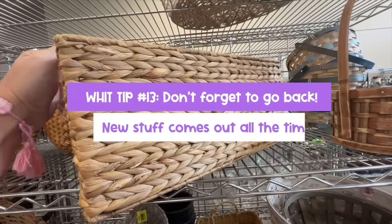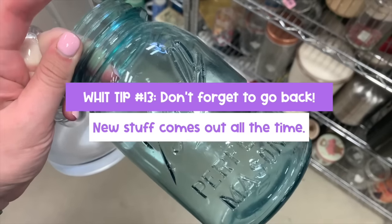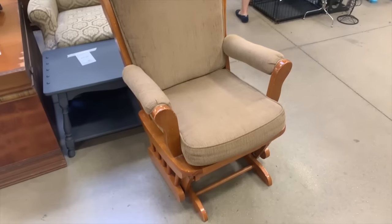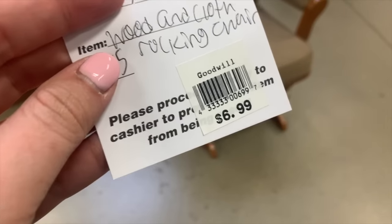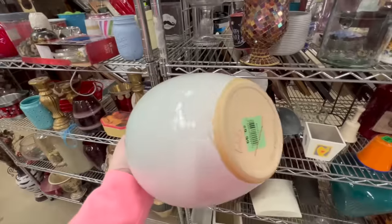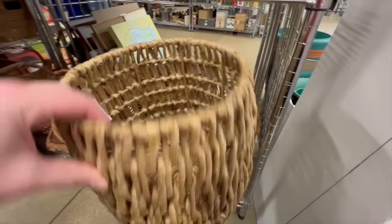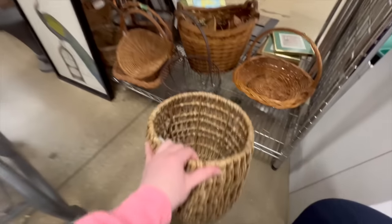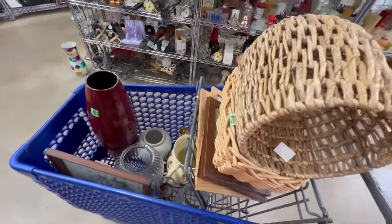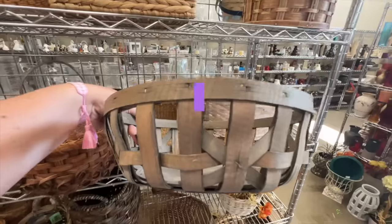Which leads me to lucky number thirteen: double back, especially on the aisles you're most interested in. You may have missed things the first time, or there might in fact be new items. At my stores, employees are constantly restocking shelves while I'm shopping. You might also find items that other people put back from their carts. So make sure you head back so you don't miss anything, especially if it's something on your list.